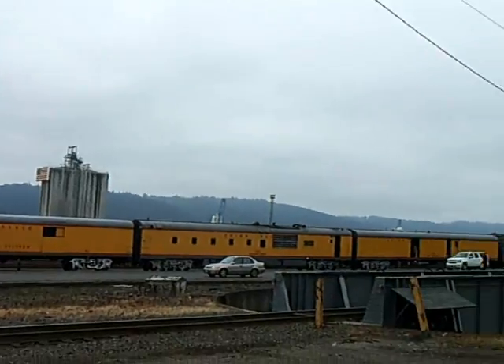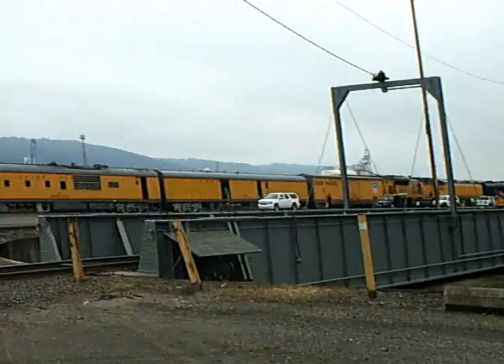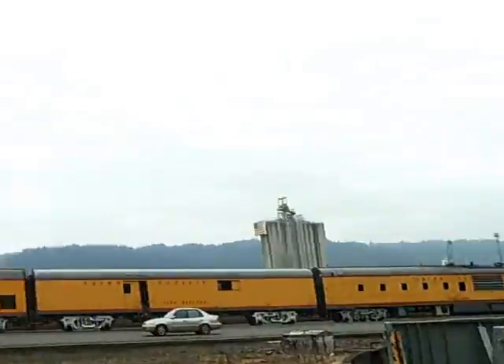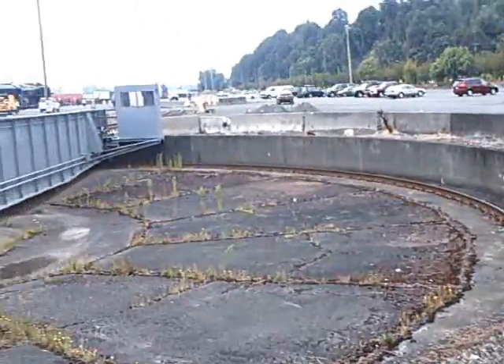Here we are — we are getting close finally to the train. They even have a turntable still here. Not sure why; there doesn't appear to be a lot of tracks coming off of it. They even use a rail to turn it.